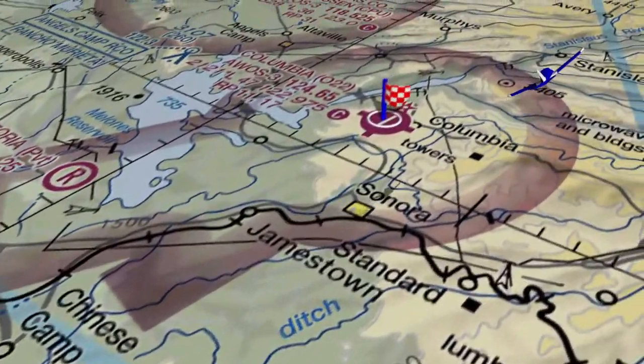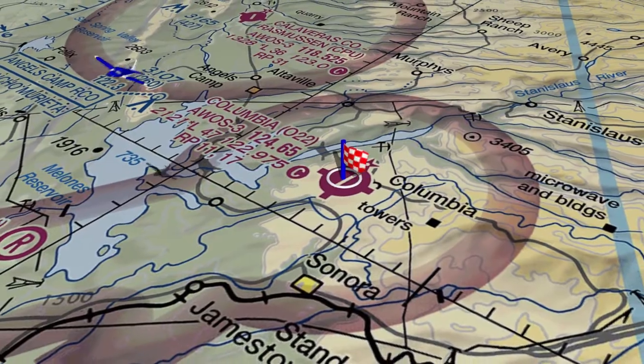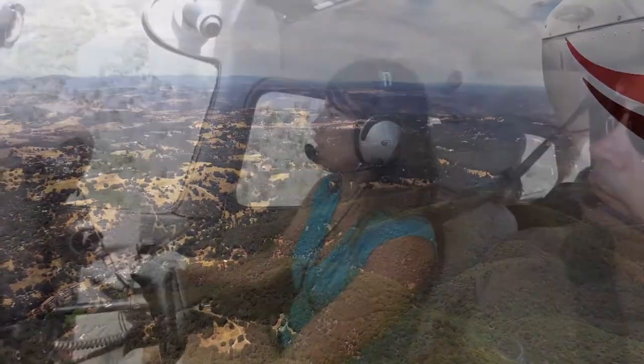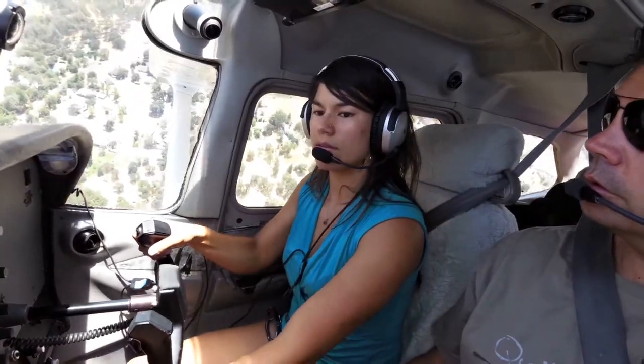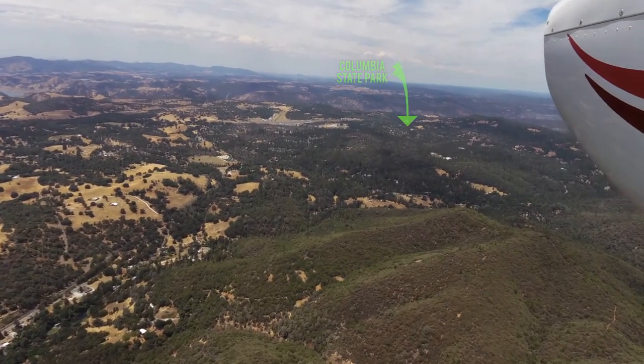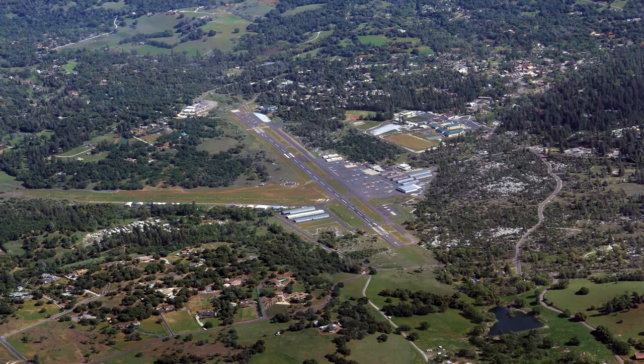This is a Class Golf airport. Avoid flights over Columbia State Park, which is northeast of the airport. There are two runways.